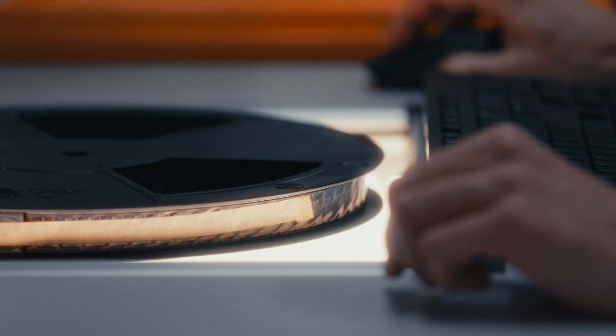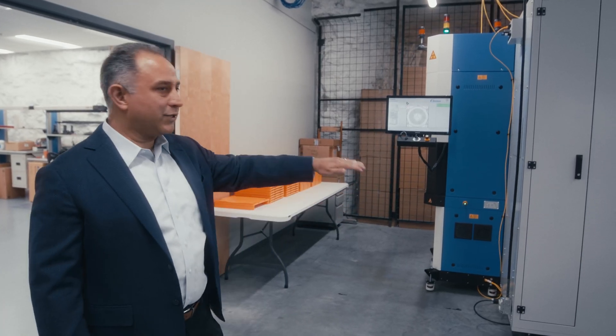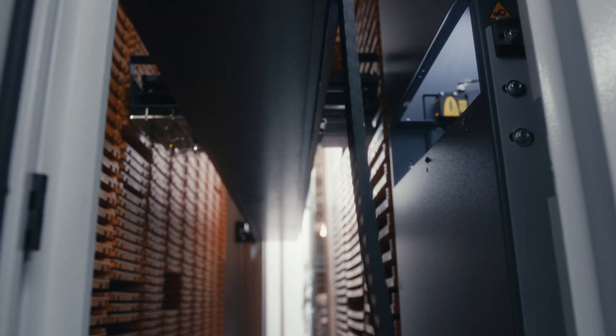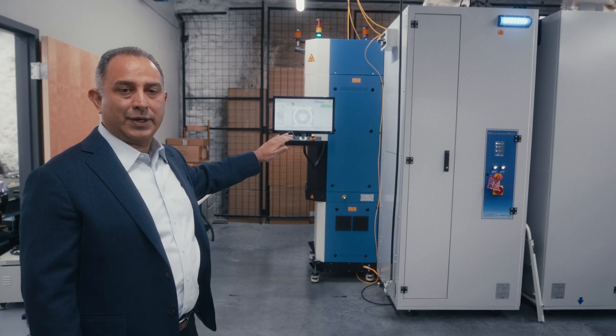At the end of the day, when nobody is here, this machine automatically takes all the components to the X-ray and counting, and reconciles any issues with the inventory.